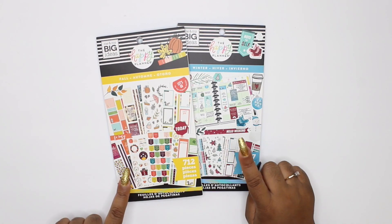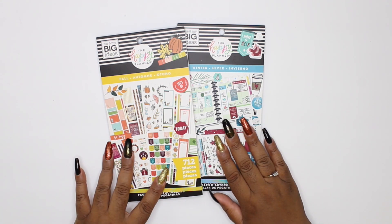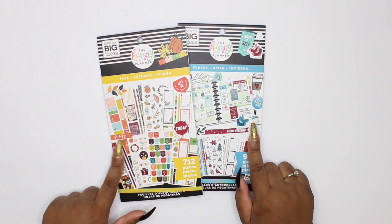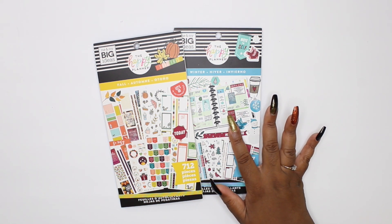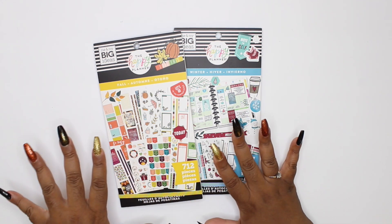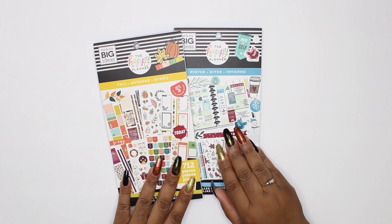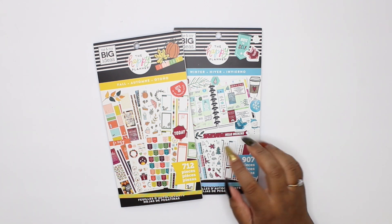I'm still missing two of the seasonal sticker books — summer and spring — and I cannot wait to get my hands on those because they look absolutely gorgeous. But for now I just have these two and I'm going to flip through them. I'm doing spring and summer in a separate video. You guys asked on my Instagram to see the flip-throughs, and I get so hyped. I haven't even seen these in person yet — I just knew I needed them. Hello fall, I'm an October baby!